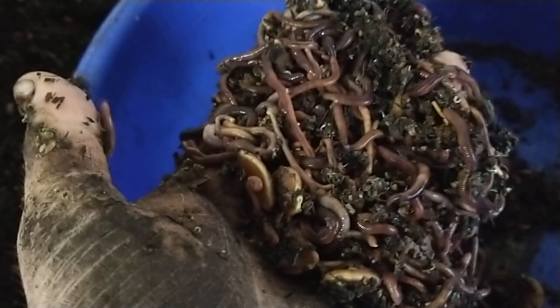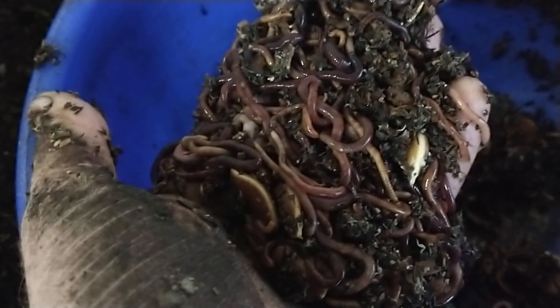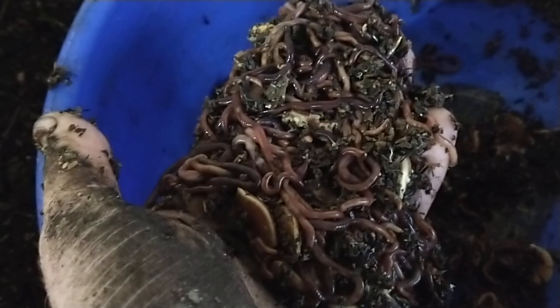It's kind of different — sometimes they prefer different foods over others. I never really know what's going to be their favorite for the month or the week, but this time it was a gourd. All right, happy composting — or happy vermicomposting!